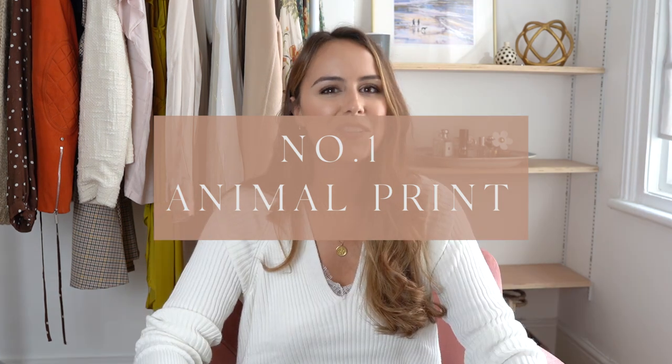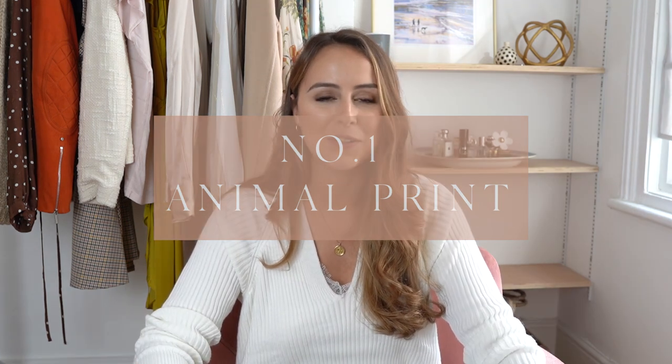So we're going to start with number one, which is animal print. This is one I talked about in my Zara haul. It is absolutely everywhere at the moment — probably the one I've seen the most of and the one I've been most scared of. I've never really been an animal print girl, but I think I've finally found my way with it and found some pieces that fit into my wardrobe quite nicely.